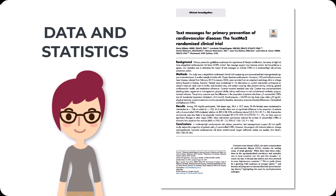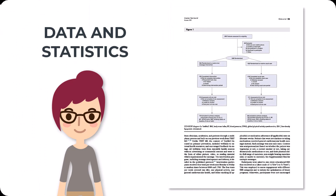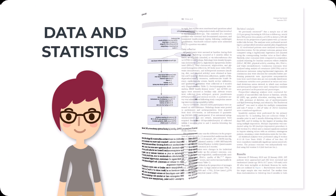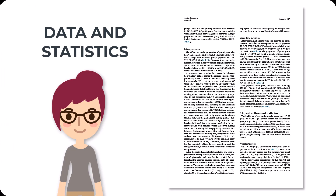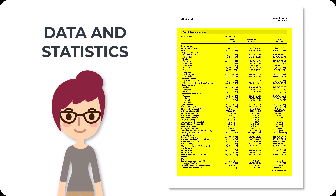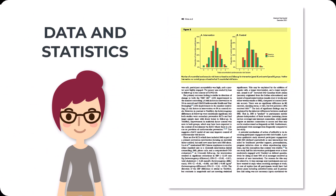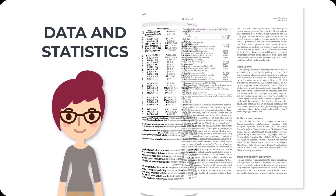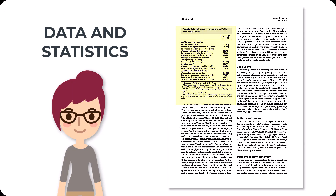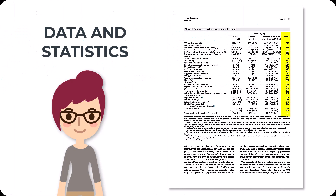Another element you'll want to look at in a Keeper study is the presence of data and statistics. Although a major aspect of any study is the interpretation of results, the results should be backed up with data. So if the study says something like 'using X intervention, a majority of patients experienced a return to normal blood pressure levels,' it should include the total number of patients who received the intervention and the number or percentage for whom it had certain effects. Saying 'a majority of patients' might mean 51 out of 100 or 99 out of 100 — very different data sets. The study should also include information like statistical significance, which helps us understand whether changes from an intervention are attributable to the intervention or just due to chance.